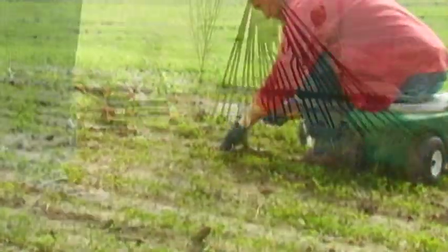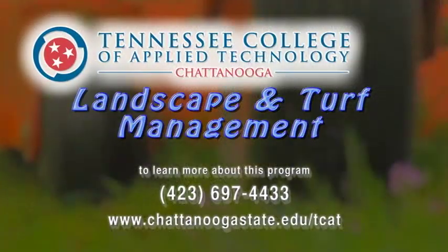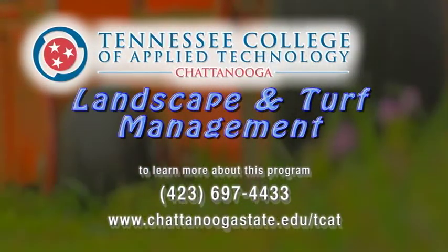Plant the seeds for a rewarding career through the Landscape and Turf Management program from the Tennessee College of Applied Technology at Chattanooga State.